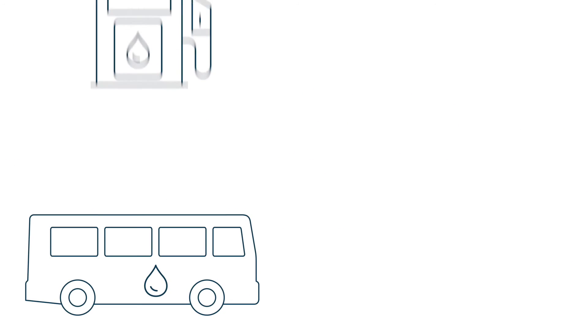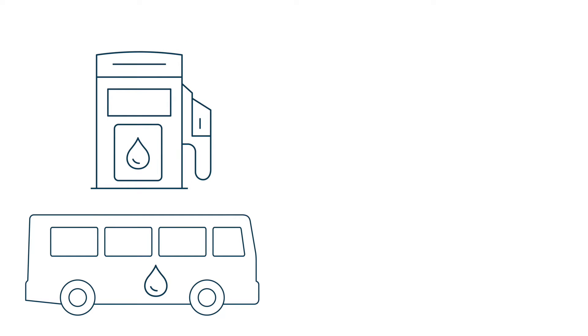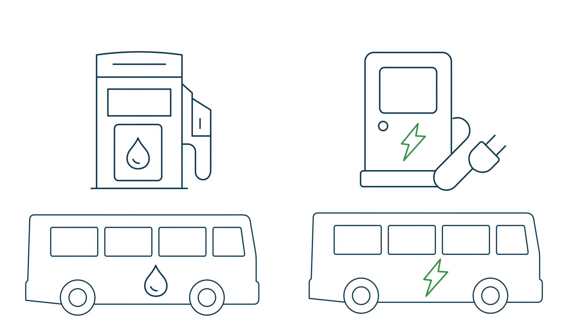Transit systems have begun transitioning from fuel-based diesel buses to hydrogen fuel, electric, hybrid, and other zero-emission buses.